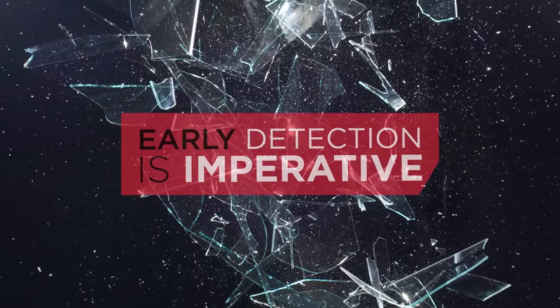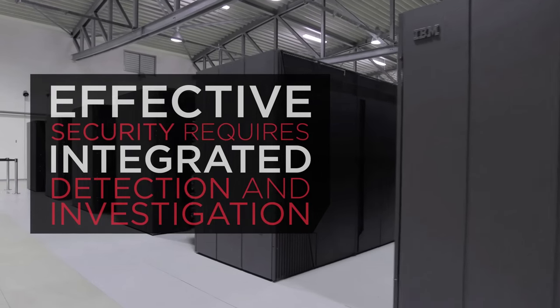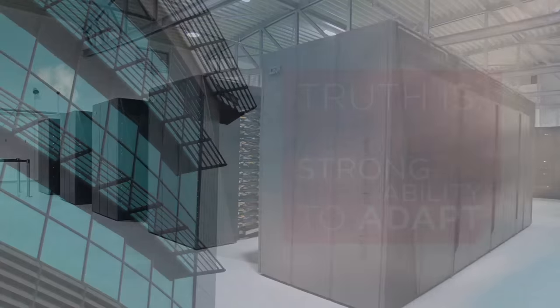As the average cost of a breach nears an estimated 3.5 million dollars, early detection is imperative in protecting your company. But focusing on detection alone is not enough and can lead to delays in identifying and responding to these costly attacks.